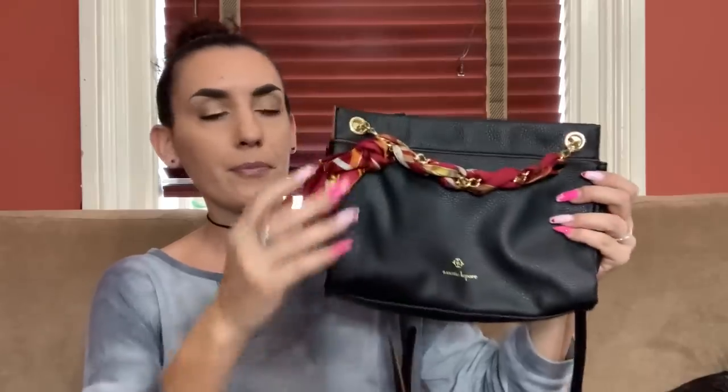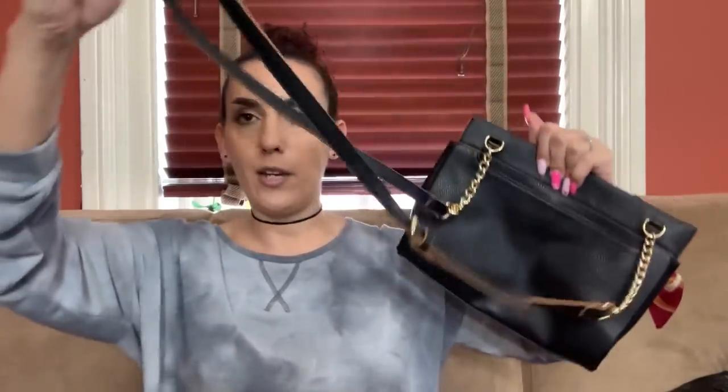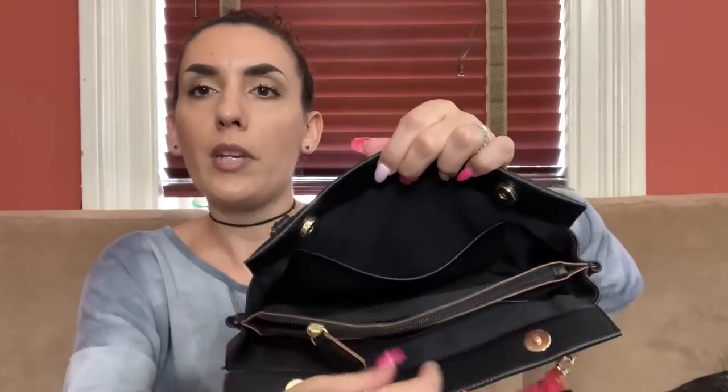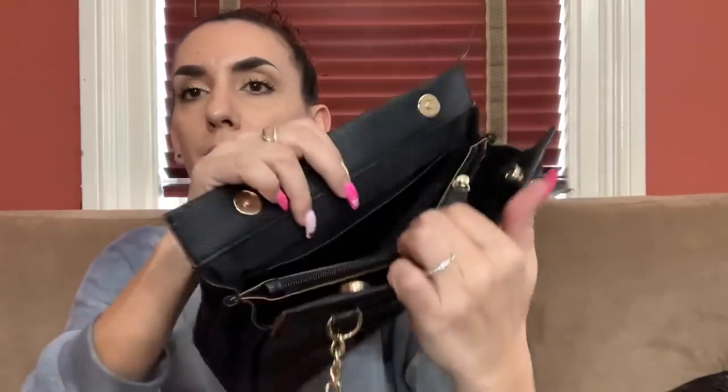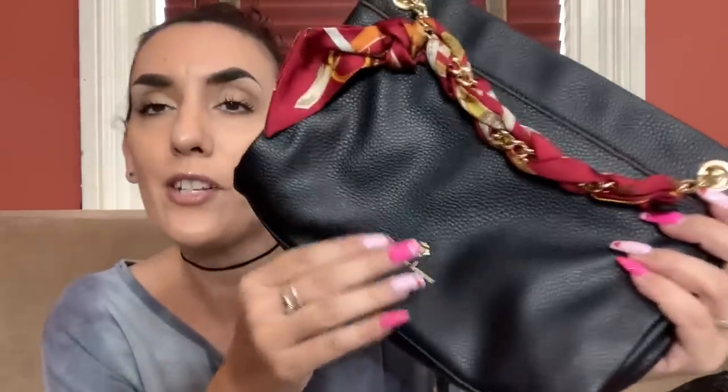Then we have the Nanette Lepore — it's faux leather with a really cute scarf that you can remove if you like. The back has a pocket. It's a crossbody or can be a longer shoulder bag. Really nice condition — two snap closures, three compartments, center is zippered, with little slip pockets. It actually does feel and look like real leather. It's a really great looking bag and it's down to 28 dollars.